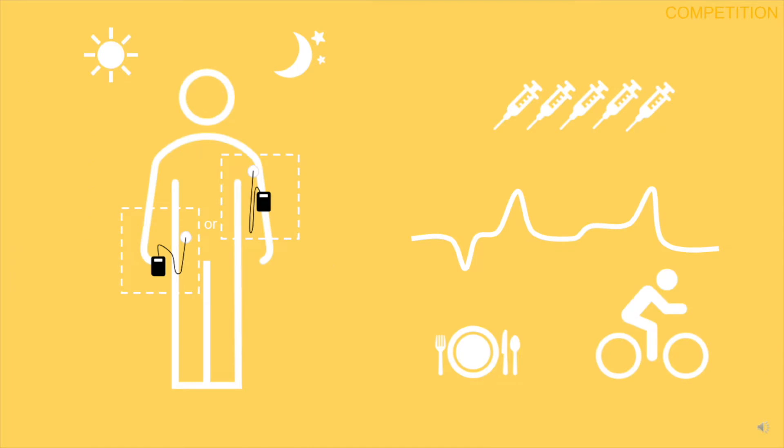Typically, patients manually inject themselves with insulin about 8 times a day. If they are lucky, they can afford a battery-powered insulin pump. About the size of a bulky cell phone, these pumps are plugged into the body almost 24-7.